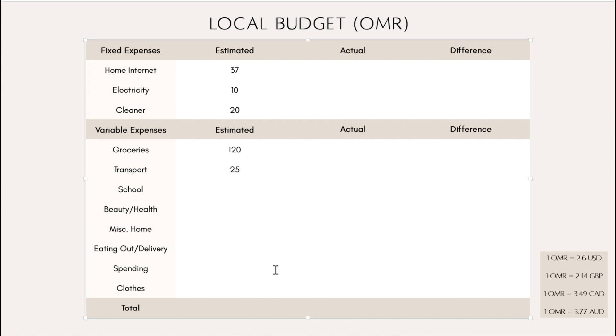Transport is going to stay at 25 — I had it up to 30 last time but I don't think I need that much. School is going to get 20 for miscellaneous things; I know I want to do a science experiment with the kids so I'll probably buy a few materials. Beauty and health gets the usual 20 — I need to pick up a medicine from the pharmacy soon but I should more than cover it. Misc, for things like light bulbs and batteries, gets 10.